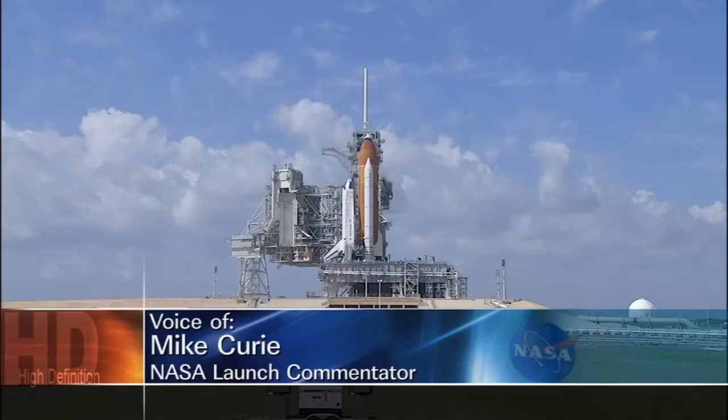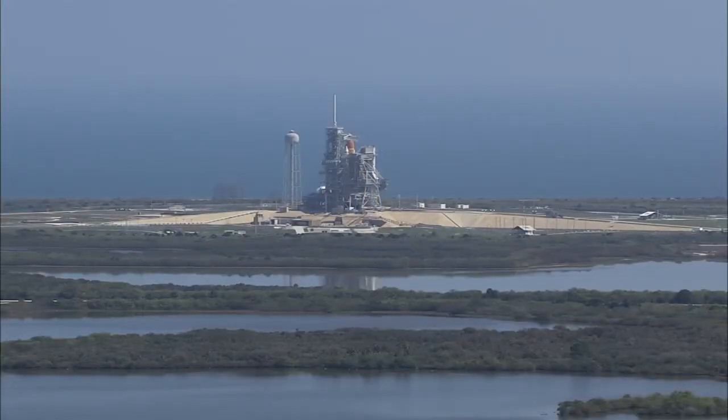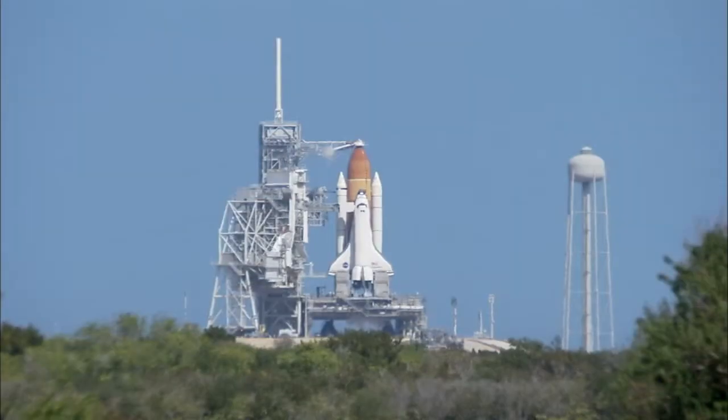Discovery's odometer reads 142,917,535 miles, and Discovery is going to add about another 4.5 million miles to that total on this 11-day mission when it roars off the launch pad at 4:50 PM today and races to 17,500 miles an hour in about 8.5 minutes.